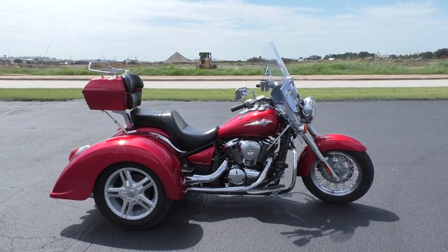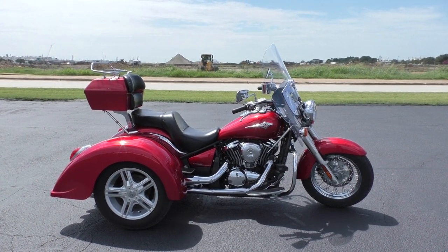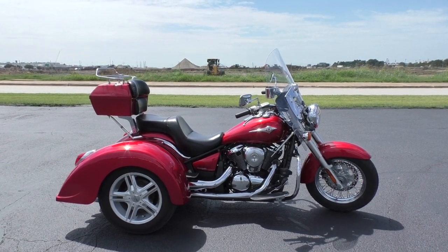What's up guys, Nick here with American Motorcycle Trading Company in Arlington, Texas. Got a bargain bike special with me today — it's a 2010 Kawasaki Vulcan 900 Classic.